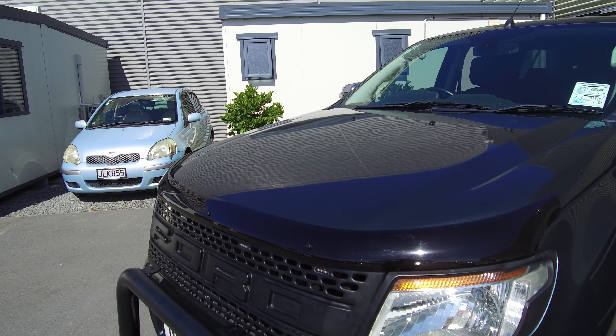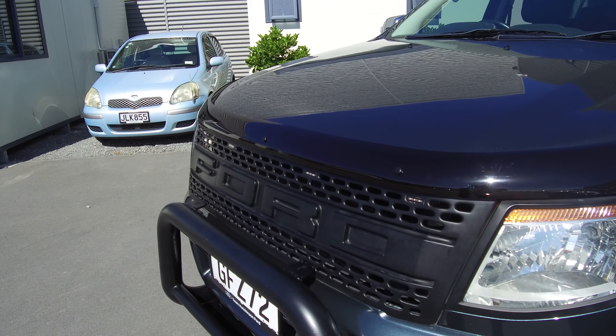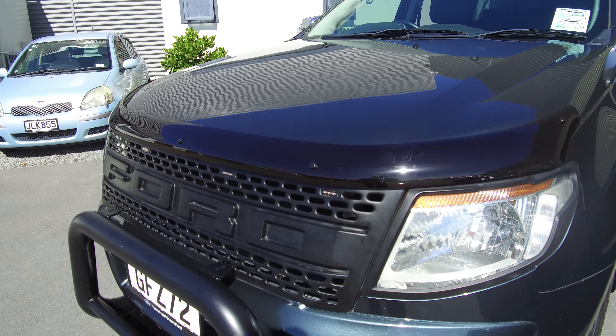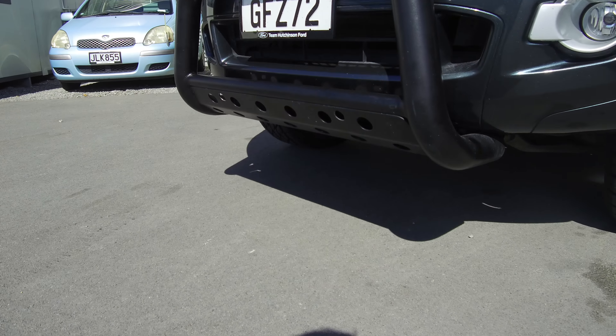We'll take a walk around — there's plenty to note on this vehicle. Starting at the front, we have the tinted bonnet guard, the Raptor-style Ford grille with LED lights inserted between the headlight surrounds, and the powder-coated black nudge bar with bash plate underneath.